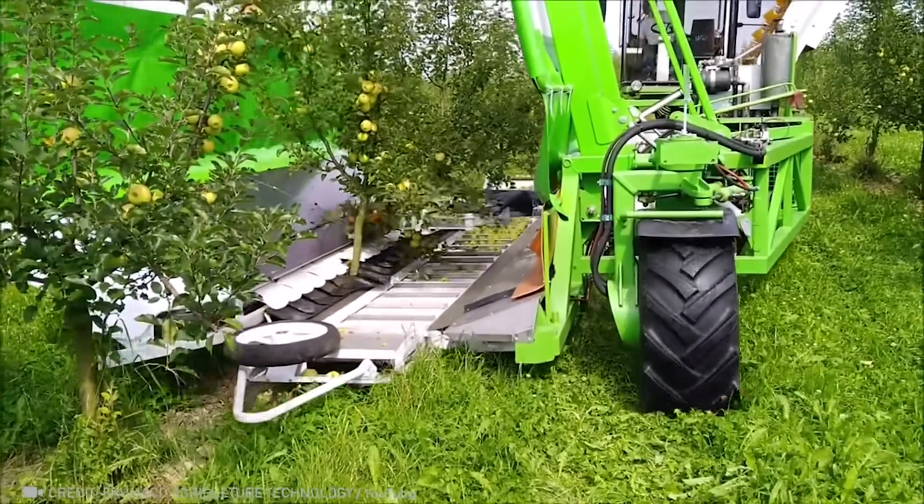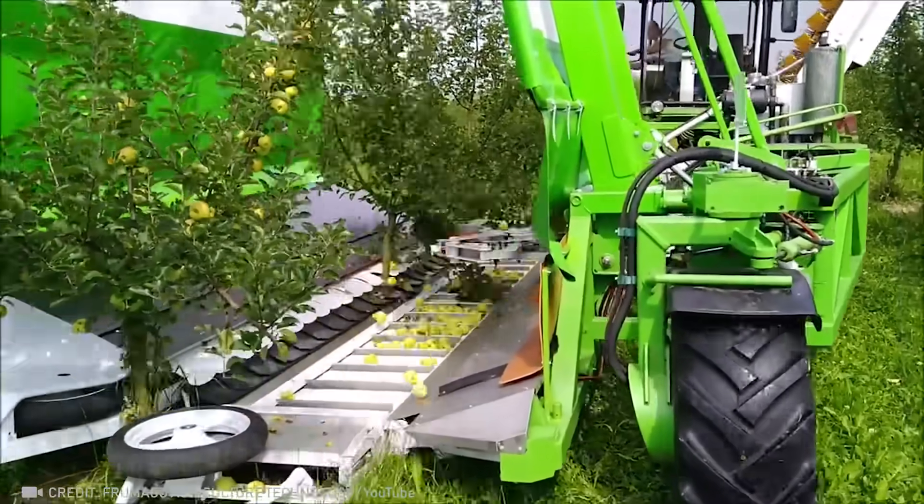Thanks to precise vibrations, this machine doesn't leave a single apple on the tree.